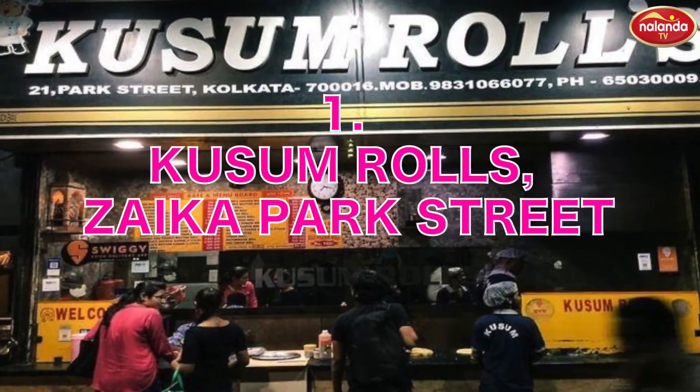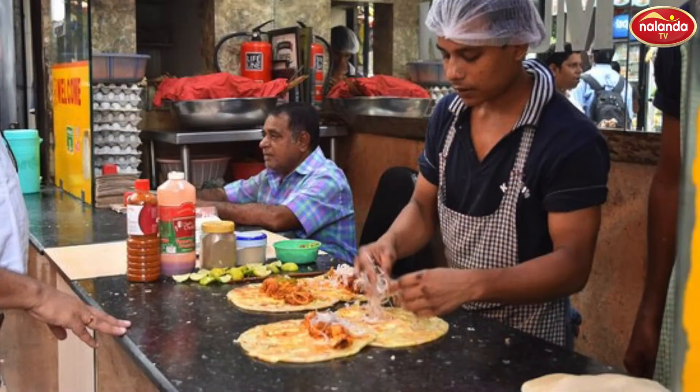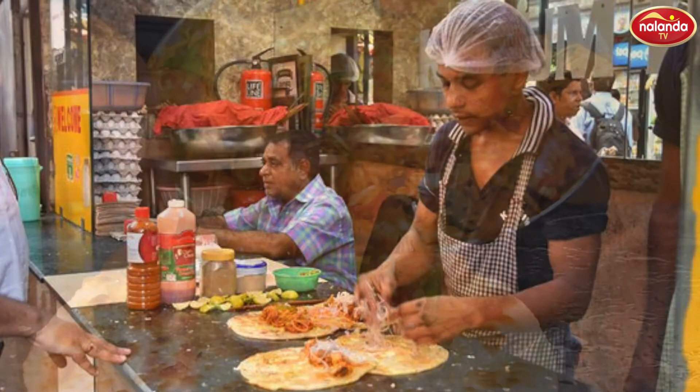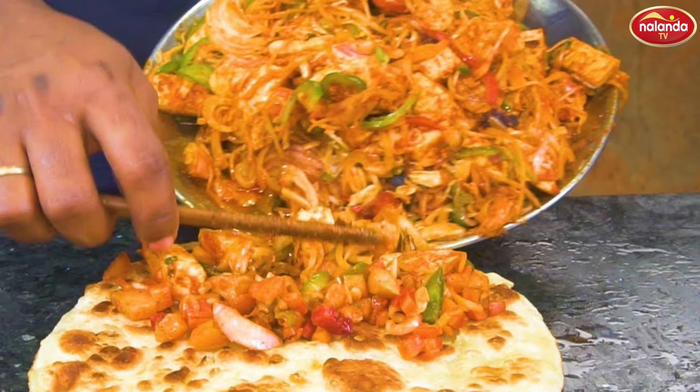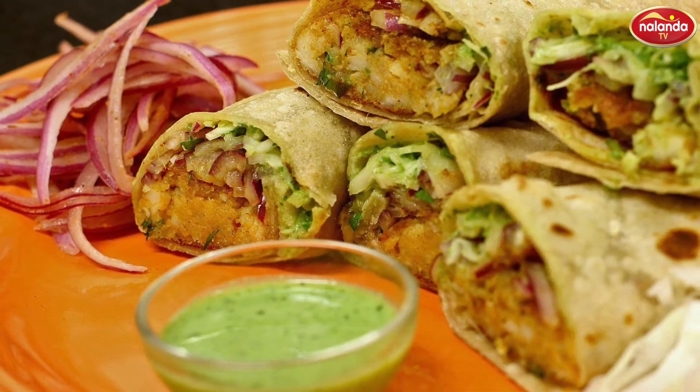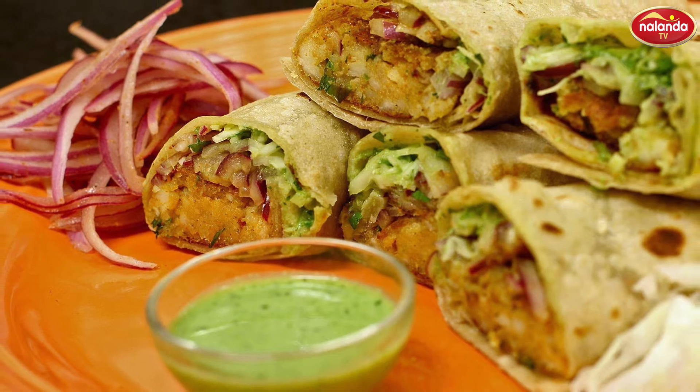Kusum Rolls and Zayika at Park Street. Exploring Calcutta and not eating Kathi rolls is just unfair. This yummy healthy roll keeps you energetic all day long. To try one, do visit Kusum Rolls and Zayika at 21 Park Street.